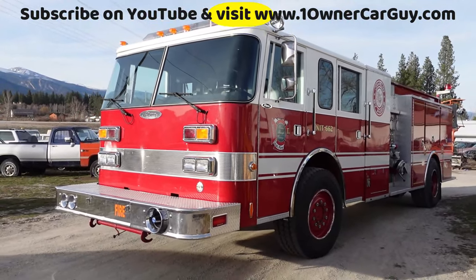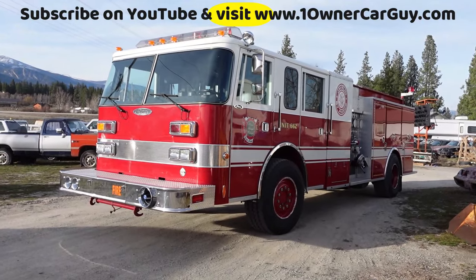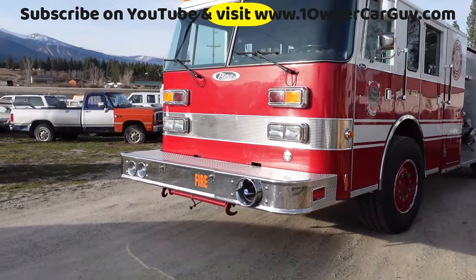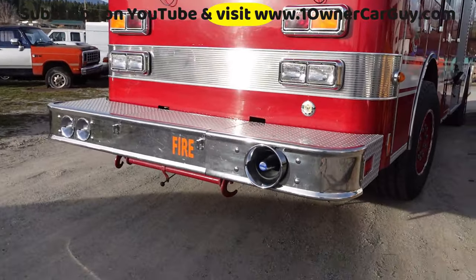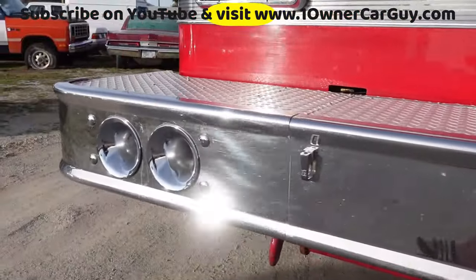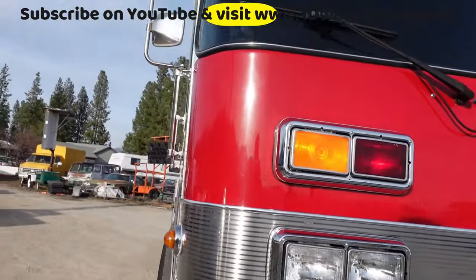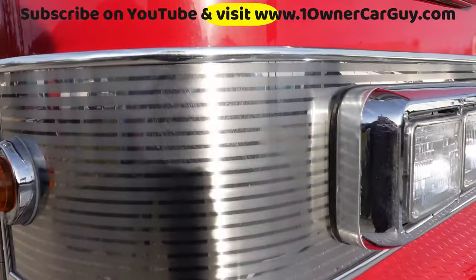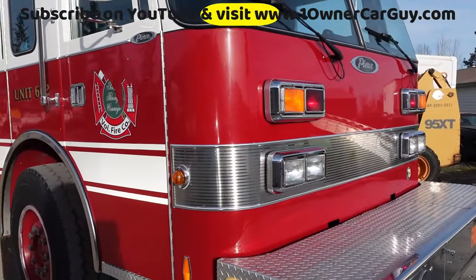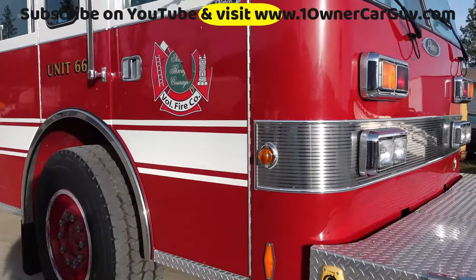Overall, oneownercarguy.com — check out some pictures on there. The siren speaker is loud as can be. This piece of stainless, or whatever it is in the front, beautiful — like a brushed nickel brushed stainless. Like I say, it's a Pierce.